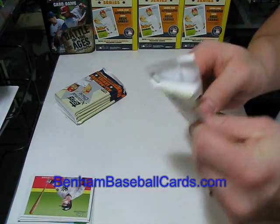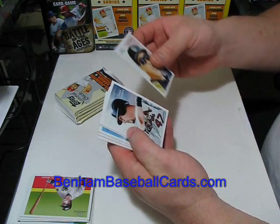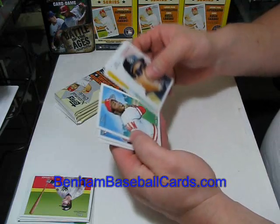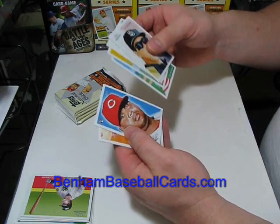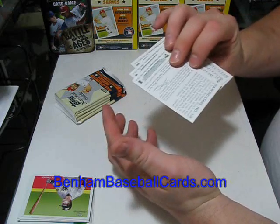We'll look at the backs of them all together. Kyle Blanks, Ryan Ludwig, Dan Heron, Joe Morgan, Juan Francisco, and Gordon Beckham in another throwback style uniform.